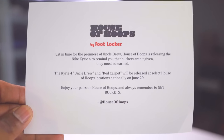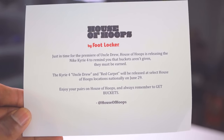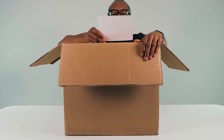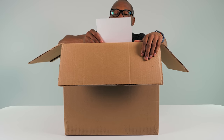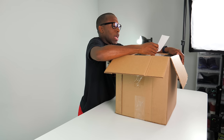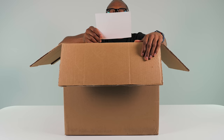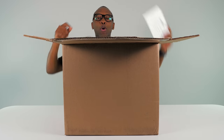Just in time for the premiere of Uncle Drew, House of Hoops is releasing the Nike Kyrie 4 to remind you that buckets aren't given — they must be earned. Kyrie 4, Uncle Drew, and Red Carpet are what's in here. They're released at select House of Hoops locations nationally on June 29th. Enjoy your pairs and always remember to get buckets — House of Hoops.